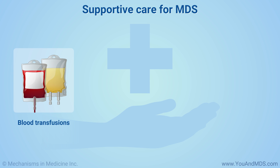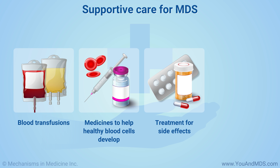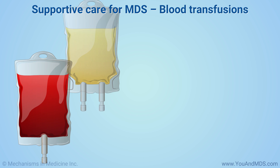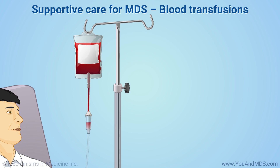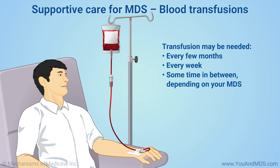Supportive care can include blood transfusions, medicines to help healthy blood cells develop, treatment to manage any side effects, and working with a nutritionist and counselor for help with eating well and coping with the challenges of a long-term disease. Blood transfusions are red cells or platelets given directly into your bloodstream. About 9 of 10 people with MDS get transfusions at some point. You may need a transfusion every few months, every week, or sometime in between, depending on your MDS.